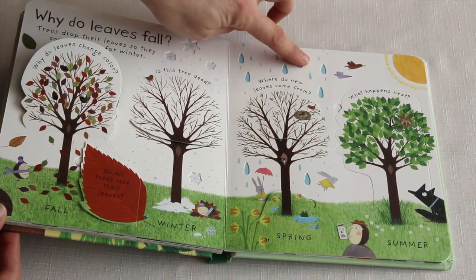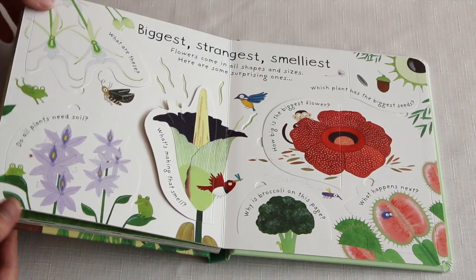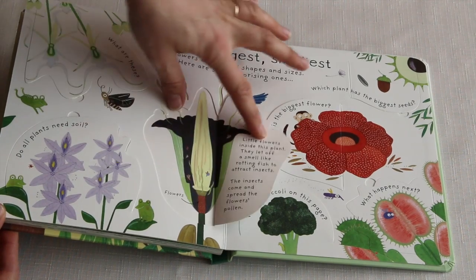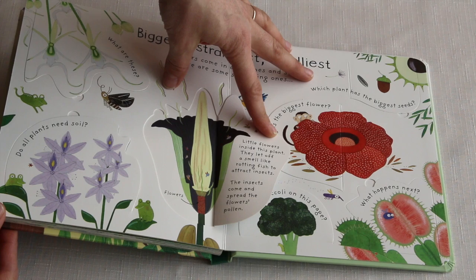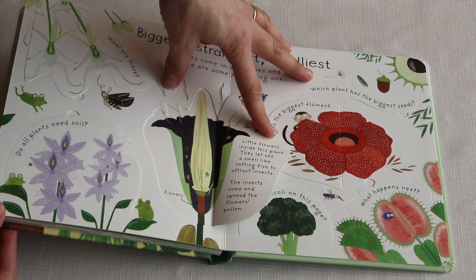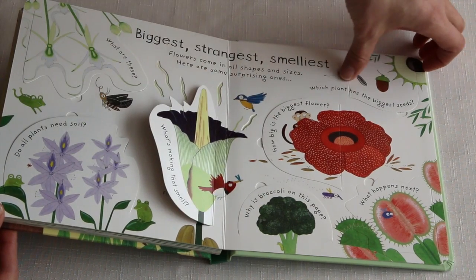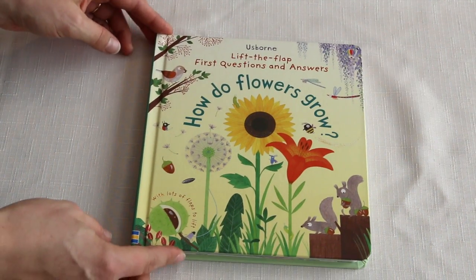There are also these little punched-out parts in the book, which adds some more interesting elements as well. What's making that smell? Little flowers inside this plant — they let off a smell like rotting fish to attract insects. The insects come and spread the flower's pollen. How do flowers grow?